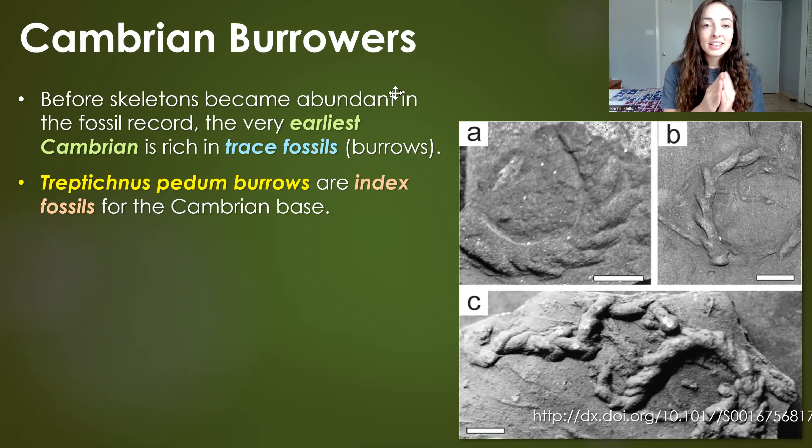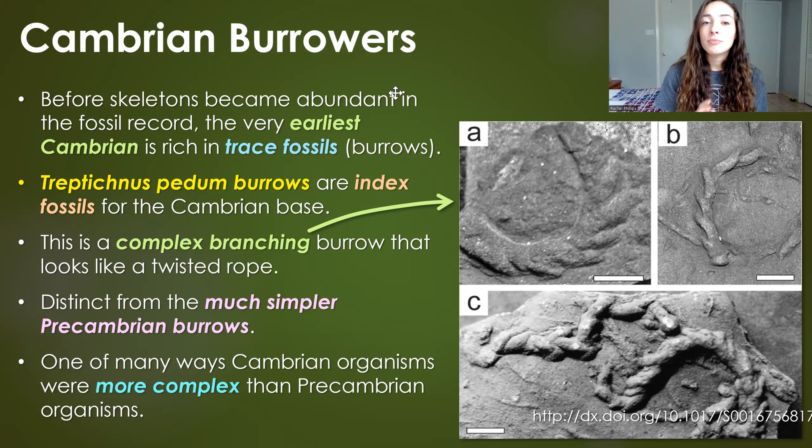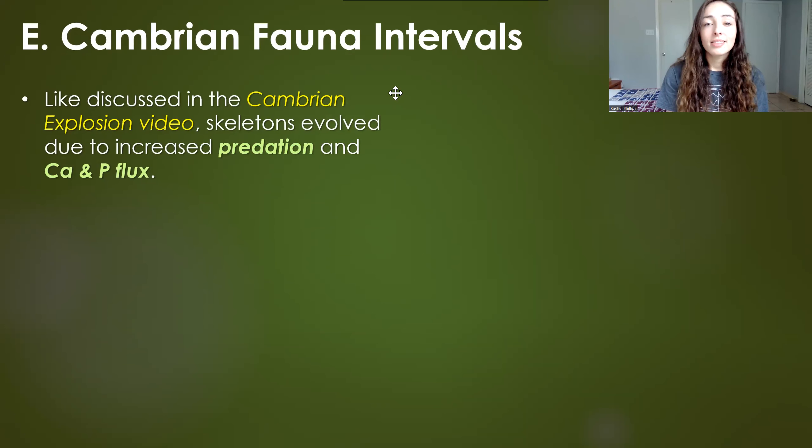One of these distinctive Cambrian burrows that helps mark the base of the Cambrian is called Treptichnus pedum. These burrows are index fossils for the base of the Cambrian because they weren't around before and were around after. They're distinctly different from pre-Cambrian burrows — they were complex branching burrows that looked like a twisted rope, as you can see in the images here.